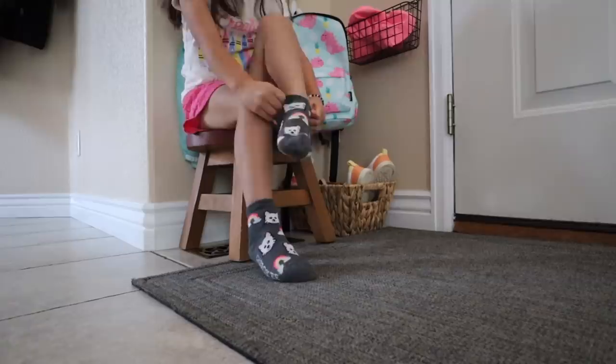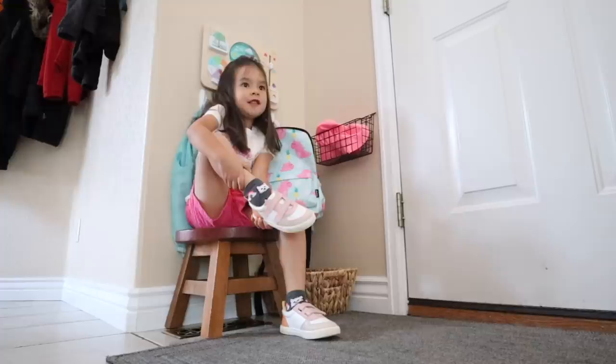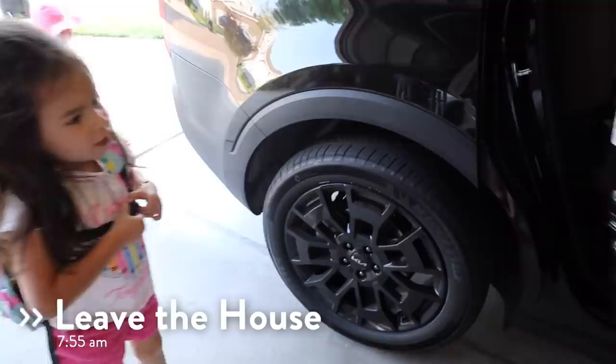After she's all dressed, we head back downstairs for her to put on her socks and shoes by the front door, which is a task she really takes pride in doing by herself. After her shoes are on, it's time to pack up her backpack. She puts her water bottle and snack box into her backpack, zips it up, puts it on, and then we head out to the car.